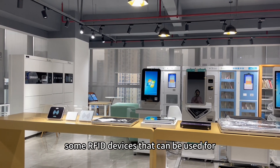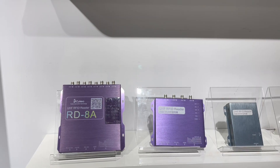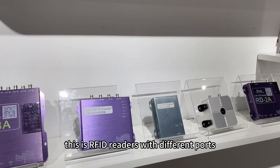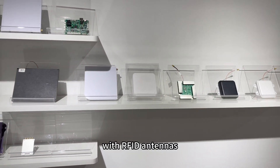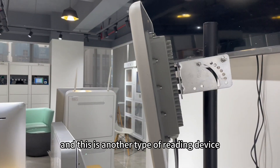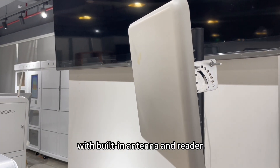Some RFID devices that can be used for inventory management. This is an RFID reader with different ports and RFID antennas that can be used for inventory taking. This is another type of reading device with a built-in antenna and reader.